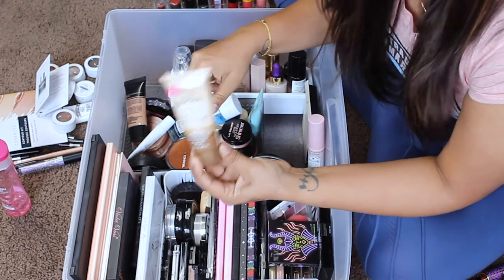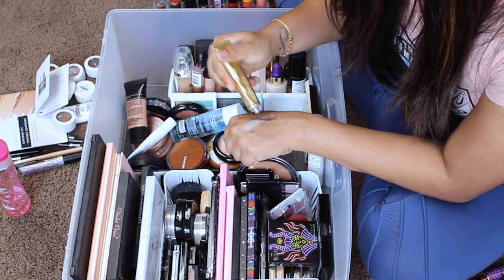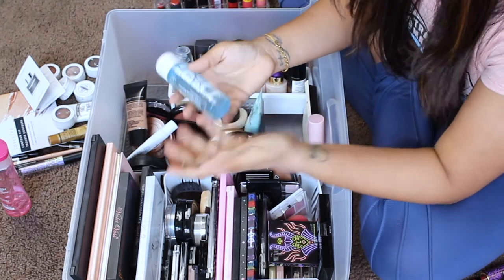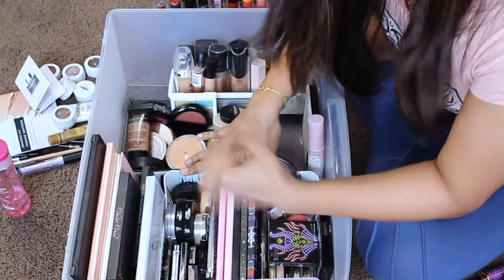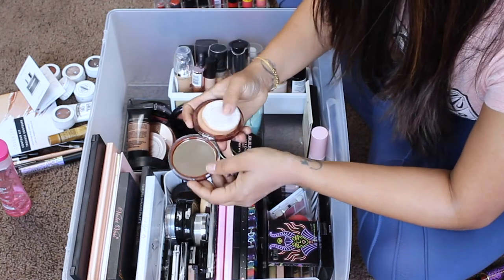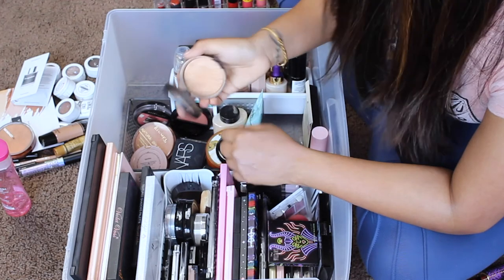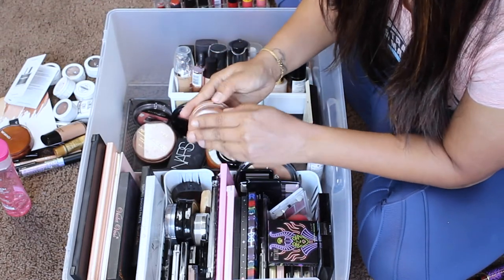My Maybelline Fit Me loose powder is staying — not too old. Jergens Natural Glow moisturizer — only a little left, I'll use it up. The Dermacol full coverage foundation — I haven't used it in a very long time and the color is too light for me, so getting rid of that. The JCat waterproof makeup remover is staying. My CeraVe eye repair cream lives outside this drawer — it's here because I just shot a video with it. The Cover Girl powder is too dark for me and it's been almost three years — gone. Laura Geller baked foundation I've used a ton — good about letting this one go.